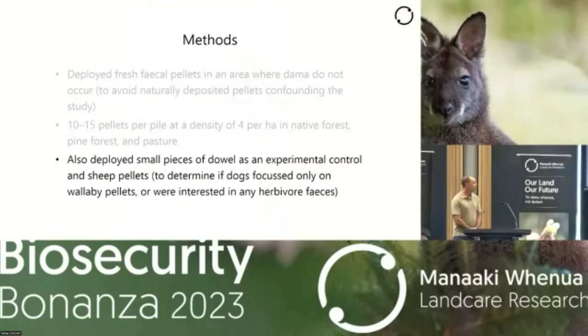We also deployed small pieces of deli as an experimental control, because we thought the dogs might follow our scent trail into the places where we deployed the wallaby fecal pellets. We were interested in trying to tease those two things apart. We also deployed sheep pellets to see if dogs had been trained specifically on wallaby pellets or whether they were interested in probable feces more generally.